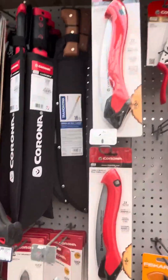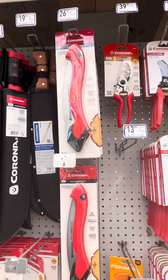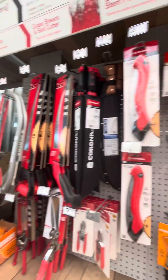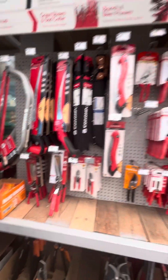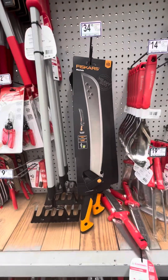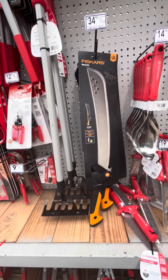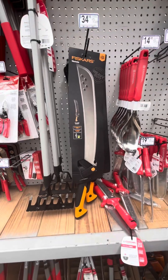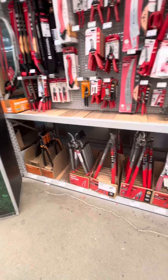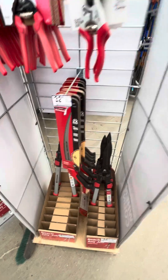Tools. They have an interesting looking serrated saw for cutting limbs and branches. More saws — you can definitely use these on your camping adventure. I don't think you can go wrong with a Fiskars machete; they have one for $34.98. There's some interesting tools, more on the gardening side. This is a nice little Corona saw.